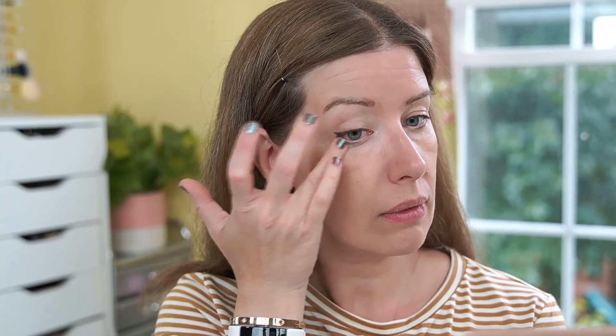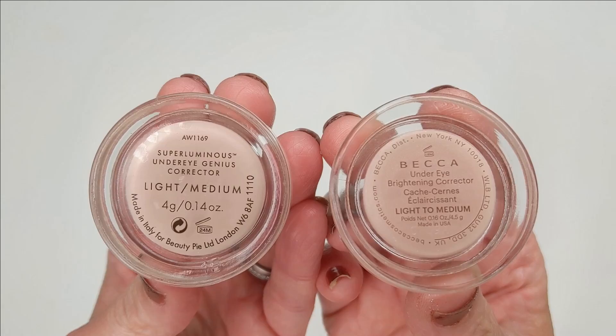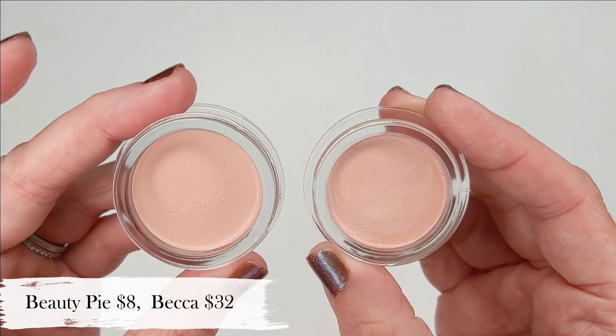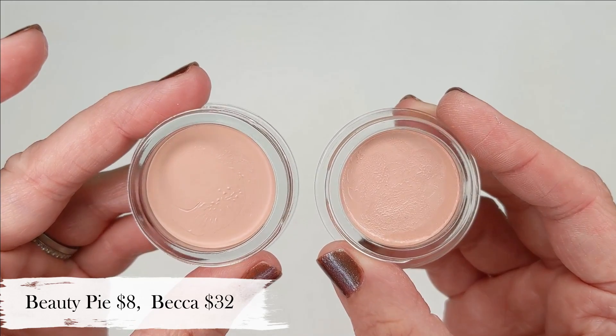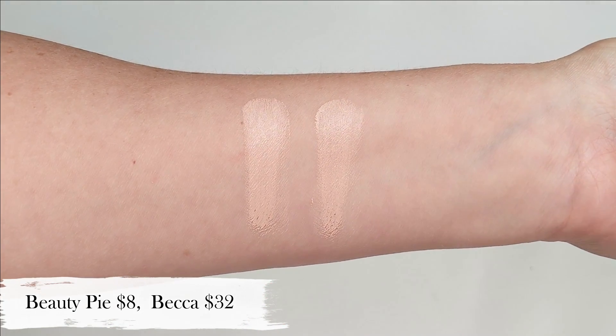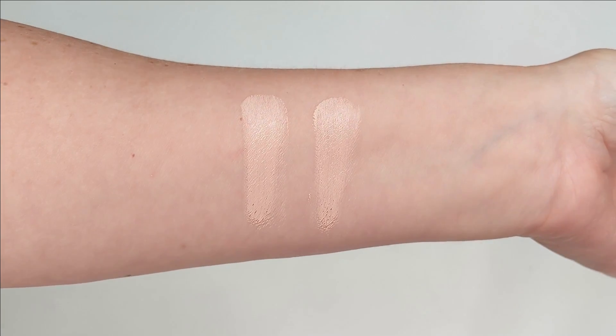Sometimes I don't even use concealer at all. I just love the texture because it's not too drying or too thick, and it brightens up my entire eye area and makes it look more awake. This is an absolutely spot-on dupe for the Becca Under Eye Corrector, which retails for $32 and is not going to be around much longer because Becca is closing down. They have many of the same ingredients including castor seed oil as the very first ingredient as well as vitamin E. This is literally the closest dupe I've ever found — it's like the same identical product.